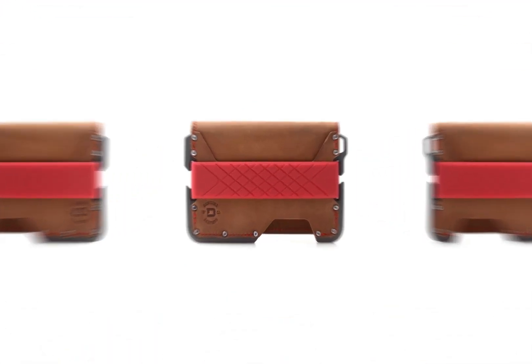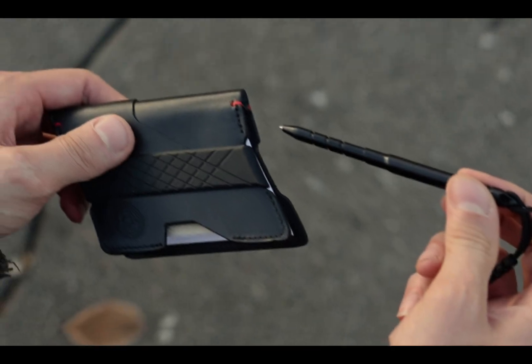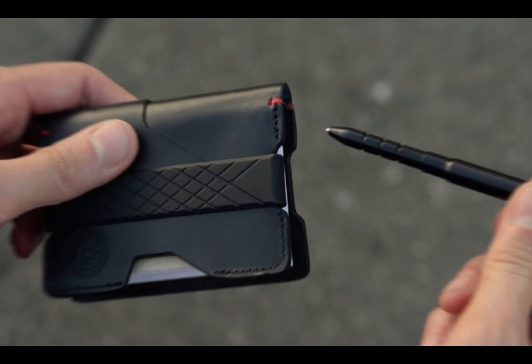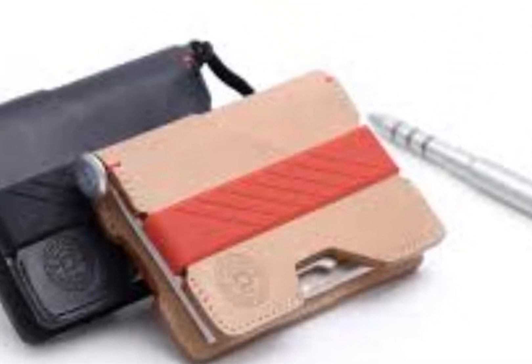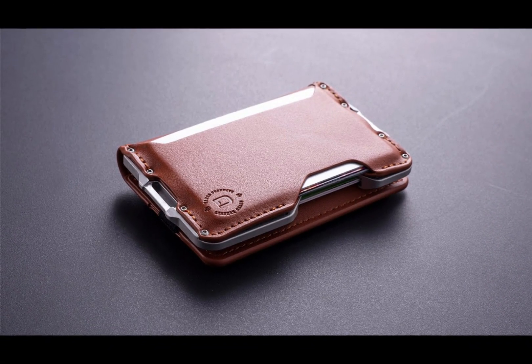It comes equipped with RFID-blocking technology to safeguard your cards against unauthorized scanning, giving you peace of mind in today's digital world. The integrated multi-tool adds another layer of functionality, offering tools like a bottle opener, hex wrenches, and a serrated edge for any unexpected tasks that come your way.